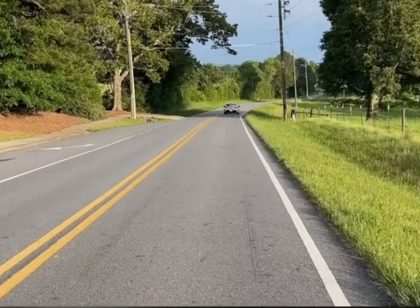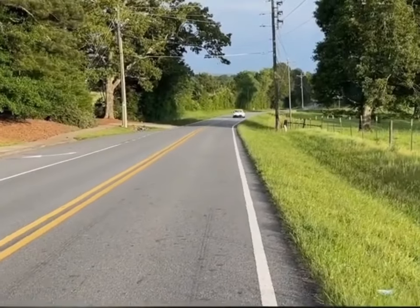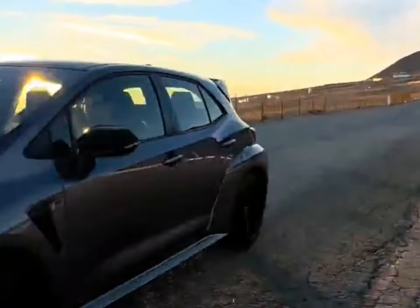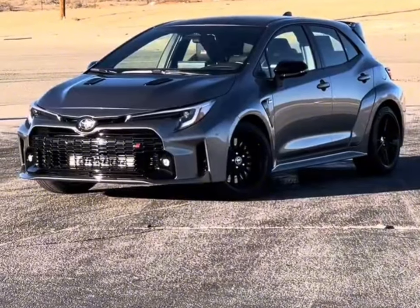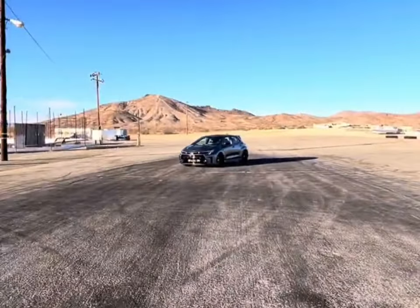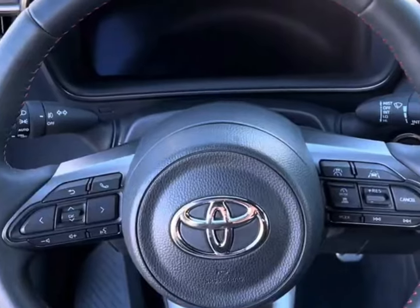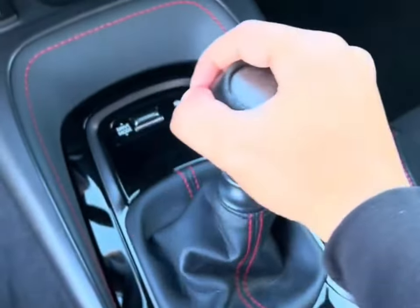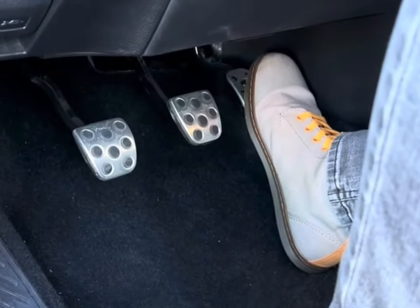While pedal placement may not be ideal for heel-toe work, the six-speed manual is otherwise easy to row. A rev-match feature is standard. The GR Corolla shares most of its cabin with the standard Corolla hatchback, which means good build quality, soft-touch materials, and plenty of features, but with racier trim and sport seats.